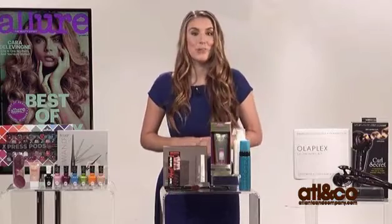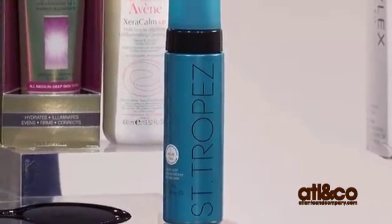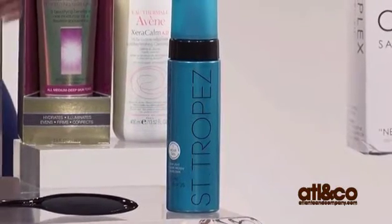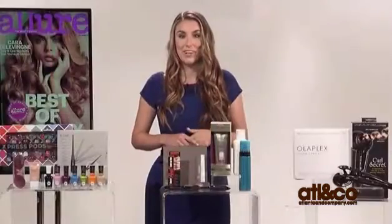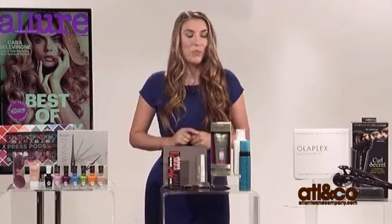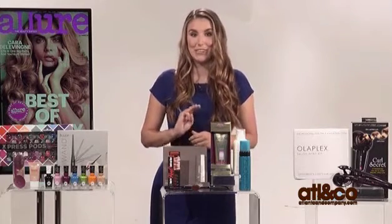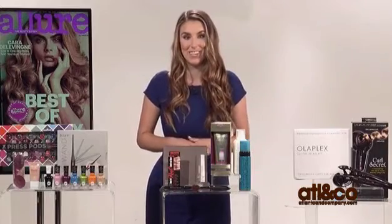We also have San Tropez self-tanner. If you're a self-tanner fan, you know that it takes like seven or eight hours for a tan to develop, which can be kind of a pain, especially if you want to get going somewhere. So San Tropez came out with a formula that has a special enzyme that develops in one hour. In one hour you can get a light tan, in two hours a medium tan, and in three hours a dark tan — a customization we haven't really seen in a self-tanner before.